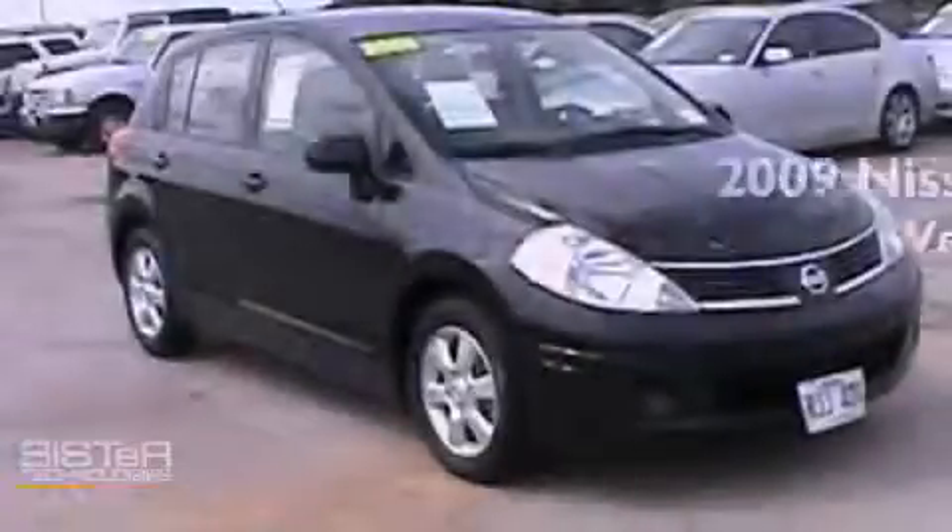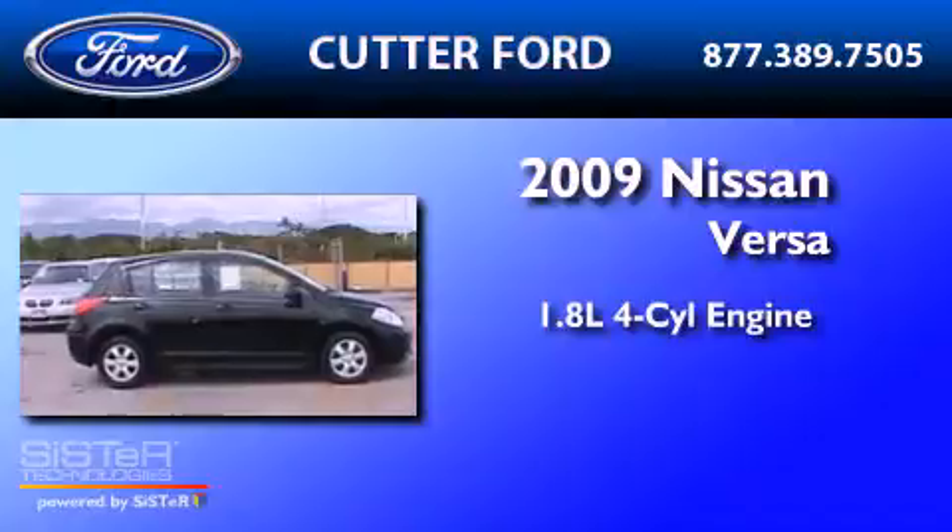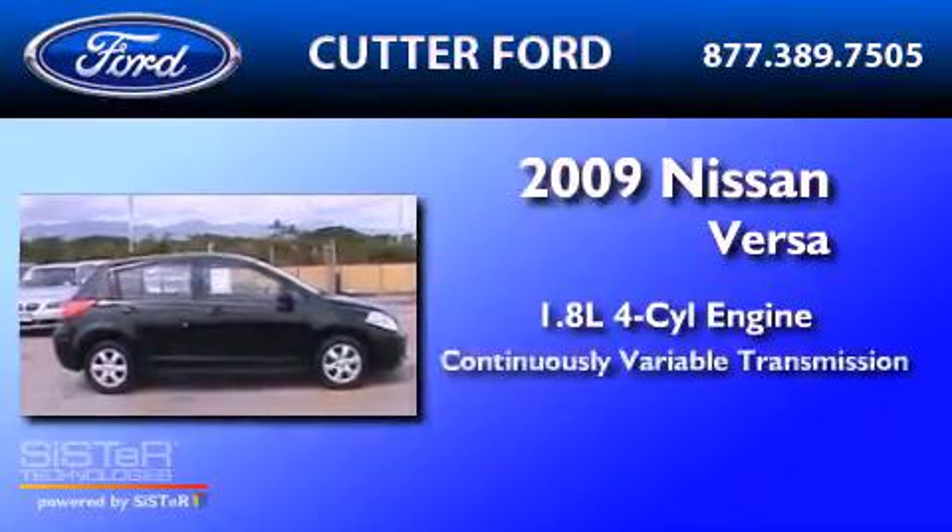This is a 2009 Nissan Versa. It has a 1.8-liter four-cylinder engine and a continuous variable transmission.